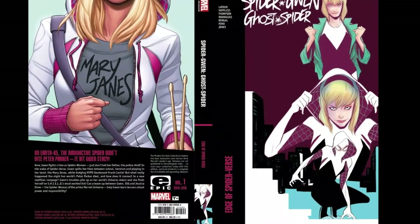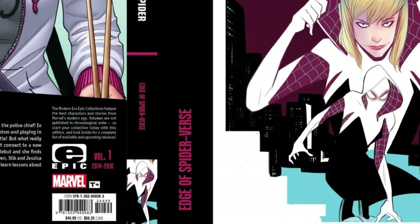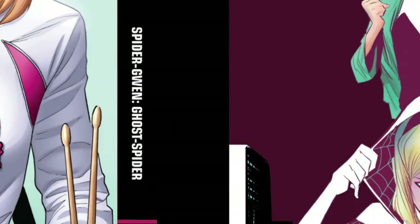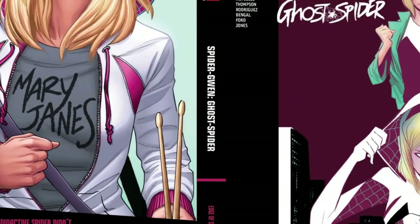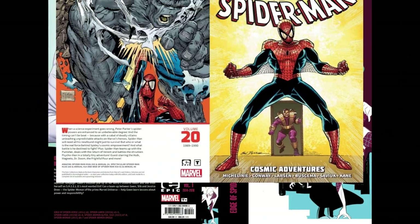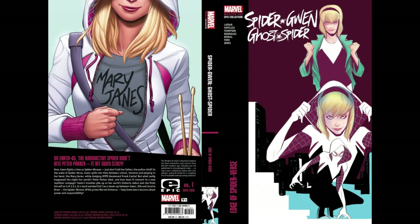As we can see from the front cover, back cover, and spine, the Modern Era Epic Collections have a similar design to the previous ones with only some minor differences — for example, the words 'Modern Era,' the volume name is no longer on the bottom, and the Epic Collection logo is noticeably smaller. The fonts are a bit different too. Honestly, I really like the new design — it's similar to the original but has a fresher look, and it looks great.